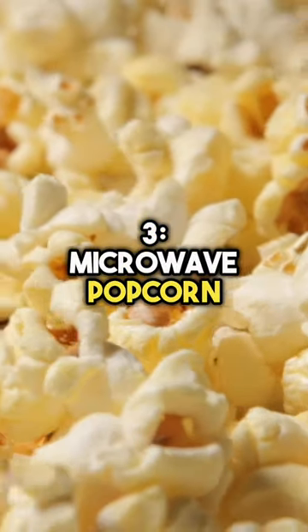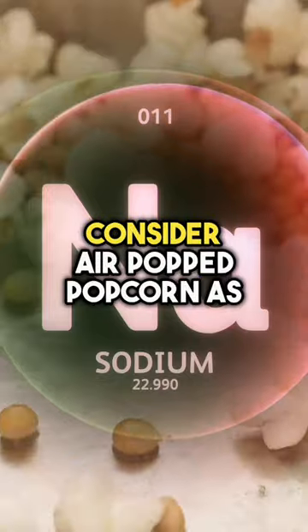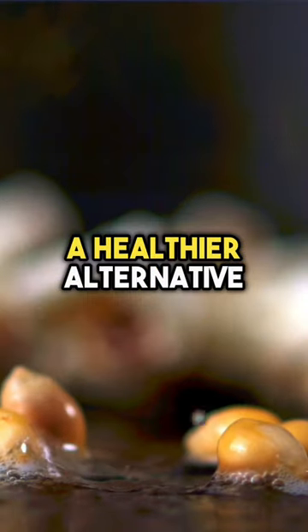Number 3: Microwave popcorn varieties contain trans fats and excessive amounts of sodium. Consider air-popped popcorn as a healthier alternative.